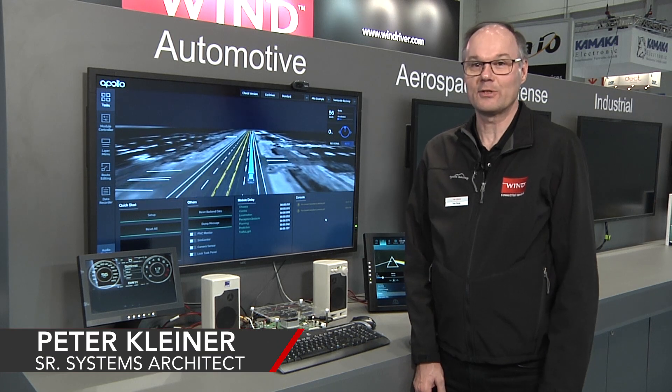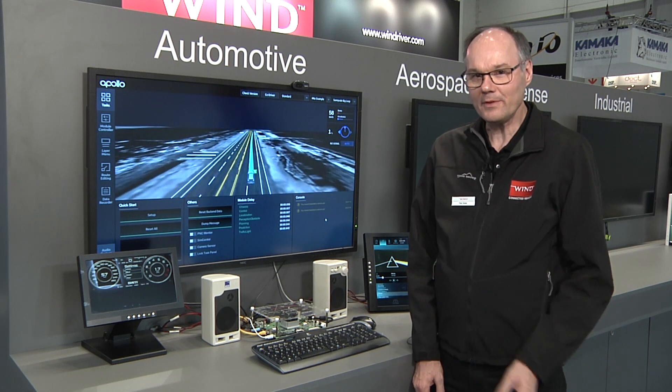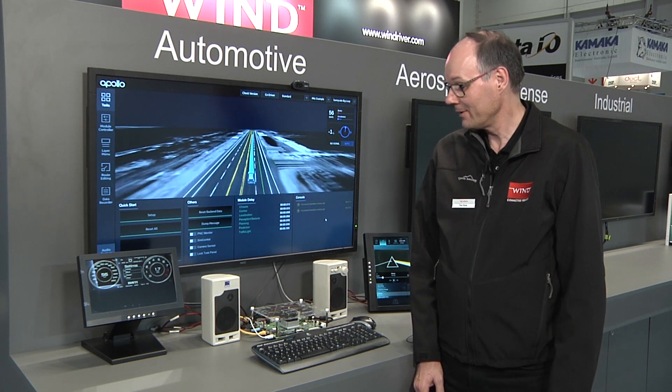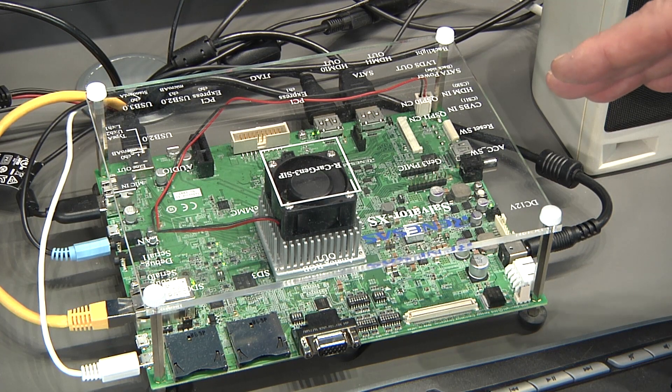Hello, my name is Peter Kleiner. I'm a Solution Architect at Wind River, and with this demo we are showing the new Wind River Helix Virtualization Platform running on an R-Car H3 board from Renesas.